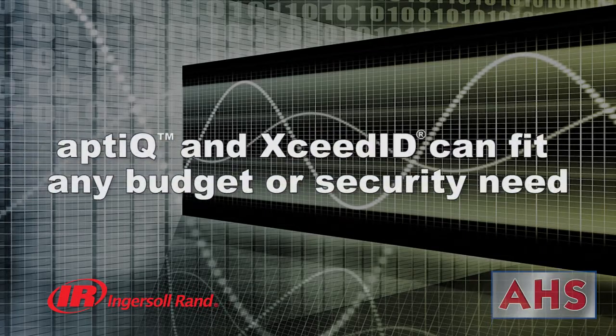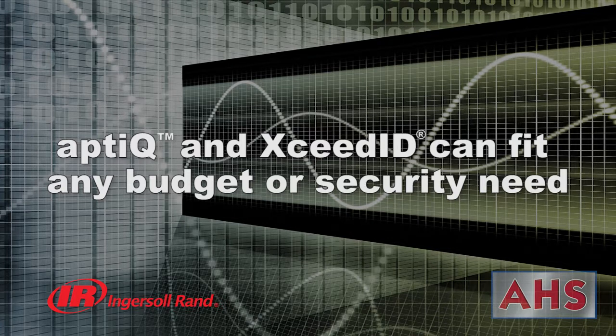With MyFair Desfire EV1 technology, AppDeak smart cards are Ingersoll Rand's highest security credentials. The range of offerings from AppDeak and XSeedID allows you to choose the best option to fit any budget or security need, from a highly secure smart card option to traditional proximity technology for a less demanding installation.